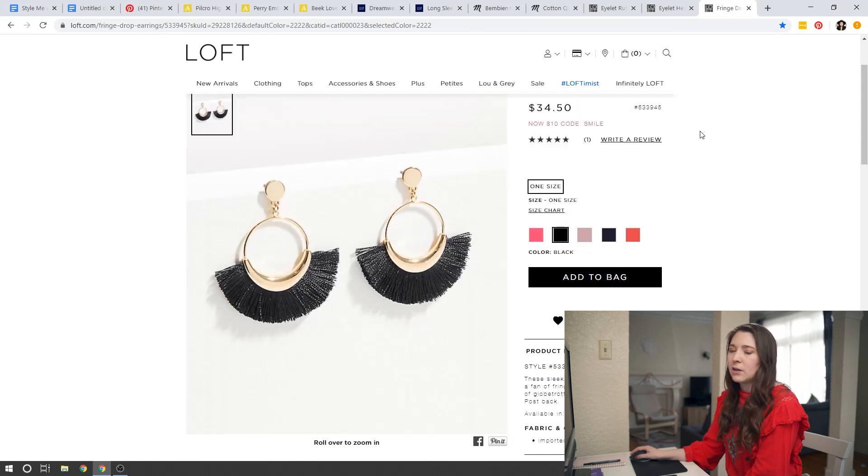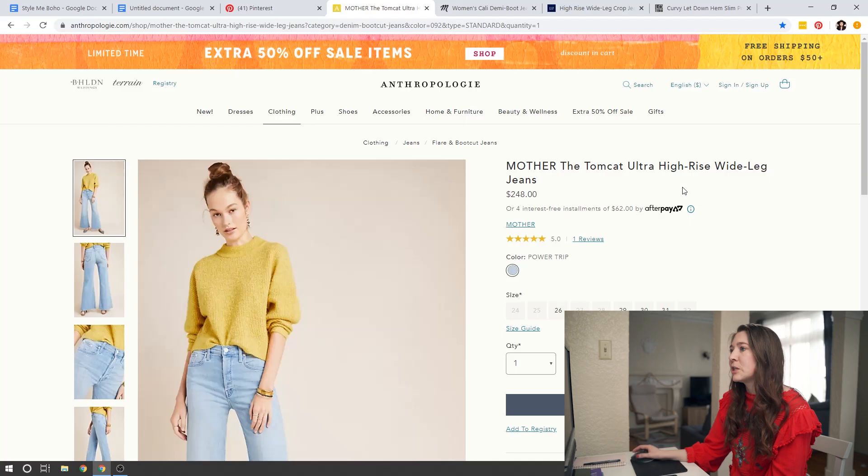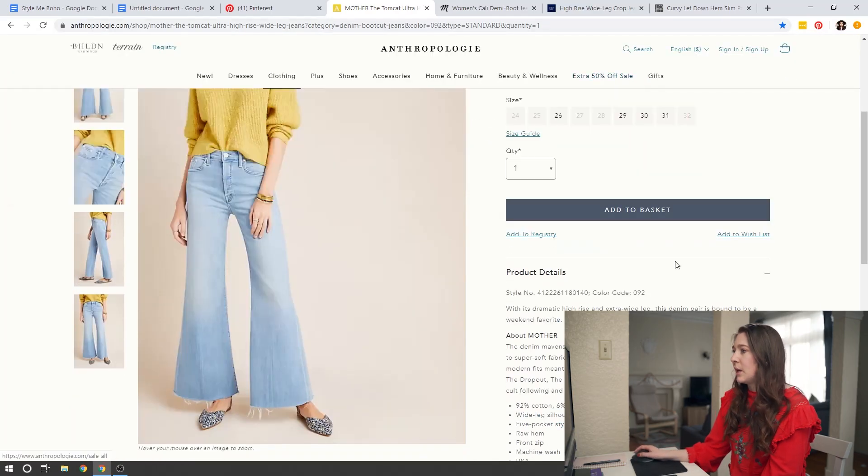Another accessory you could easily incorporate is a fun fringe earring — you could do this with a necklace or earrings; that fringe detail is very boho and something you can add without spending a lot. Now let's talk about denim and wide leg jeans, which is my favorite. Wide leg jeans might be a little intimidating but there are variations you can make to work for you. From Anthropologie, I went with a very dramatic flared jean, which is very boho — this is a full length pant.